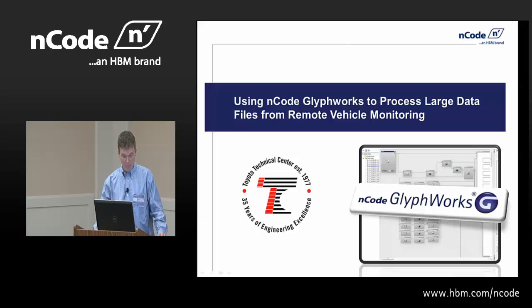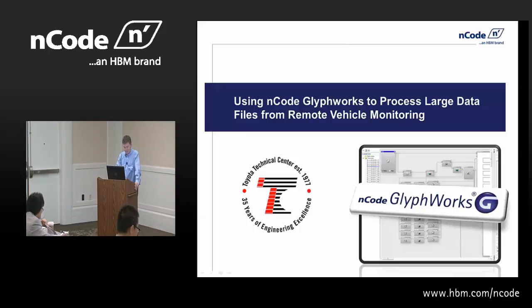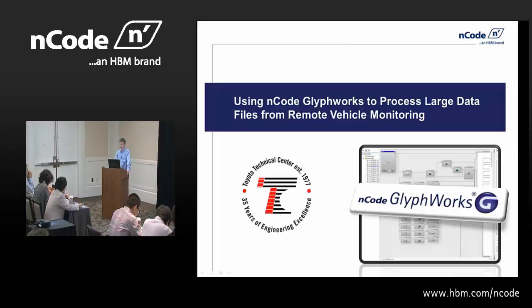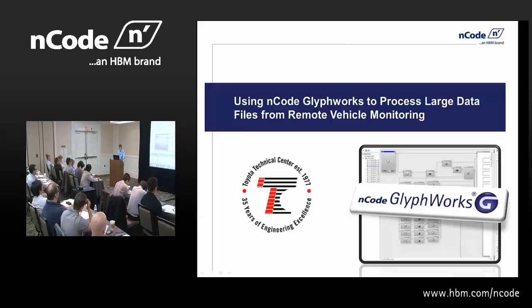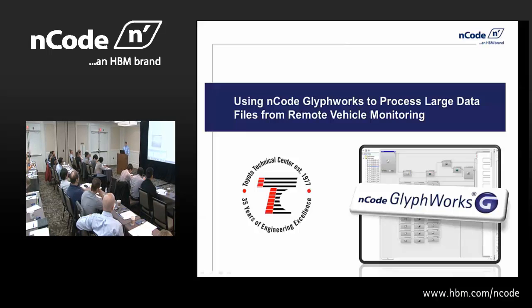I'd like to introduce you to a presenter named Kyle Dart. Kyle's going to be talking with us about an application of using Glyphworks. Kyle Dart started with Toyota in a development program rotating through R&D and manufacturing functions. He spent three years at Toyota's largest plant in Kentucky as the body weld shop lead for all machine vision systems and new technologies group. He recently transitioned to Toyota's tech center in Ann Arbor as an evaluation engineer for body functional systems, now responsible for physical testing and evaluation to support new product development. Today he's going to discuss how ENCODE Glyphworks was used at Toyota to process very large data files from a telemetry-based data acquisition system and the benefits seen from using the system.